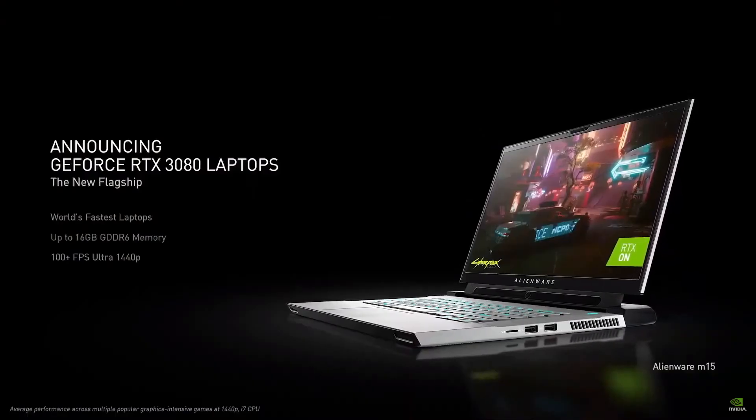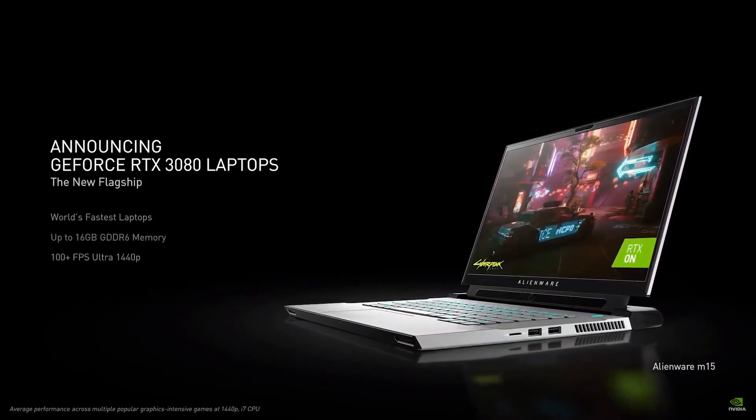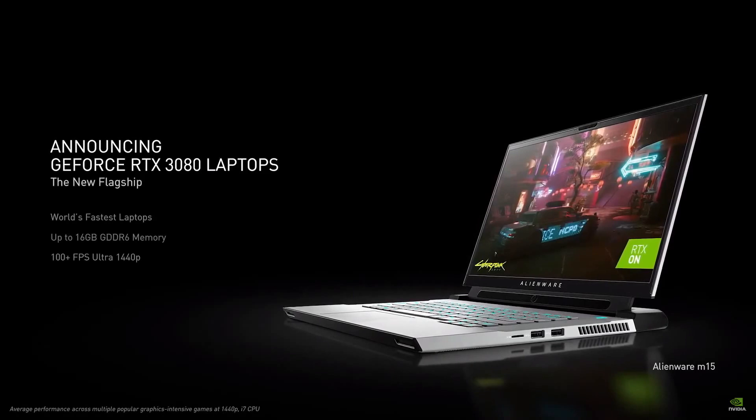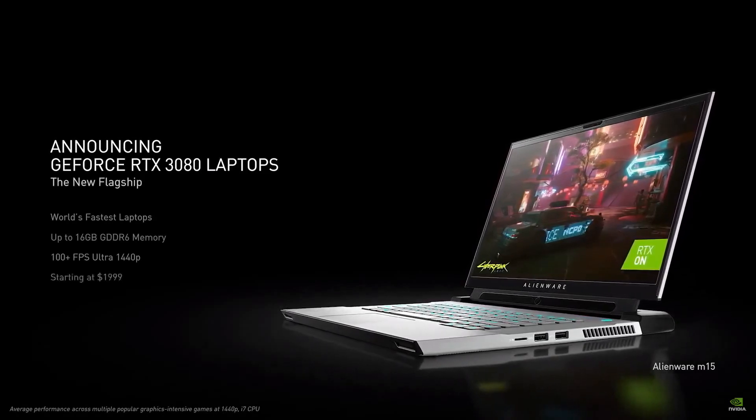Finally, our flagship GeForce RTX 3080 laptop. With up to 16GB of G6 memory, it is the world's fastest laptop for gamers and creators. It delivers 100 frames per second with RTX on and starts at $1,999.